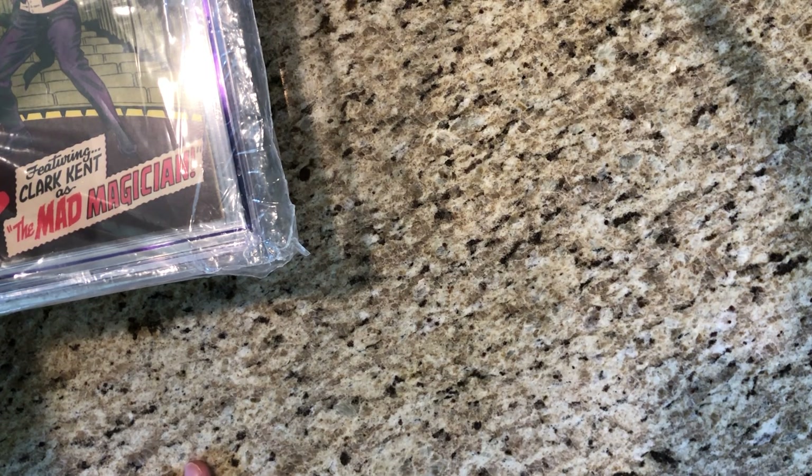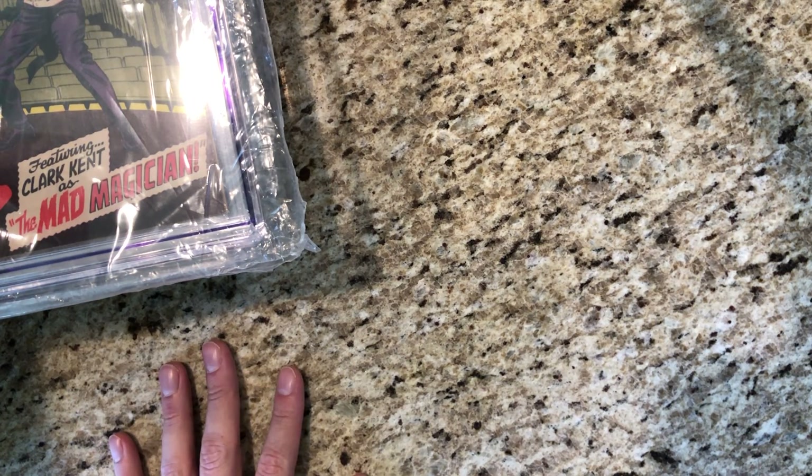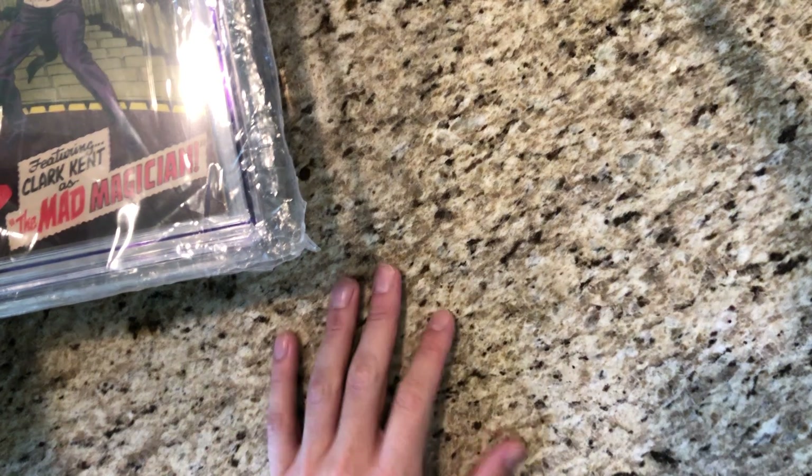Hey everybody, welcome back to another video. Today we've got a short box of slabs, probably 20 or so to go through. Most of these came from Comic Link — I think they're July auction stuff that I won from there. Of course a couple eBay things too, and I think one other auction company as well.